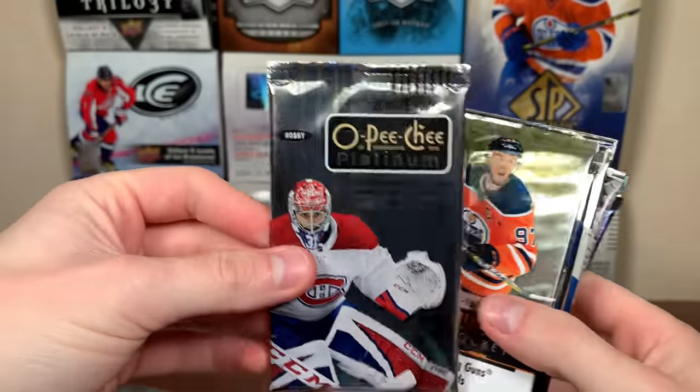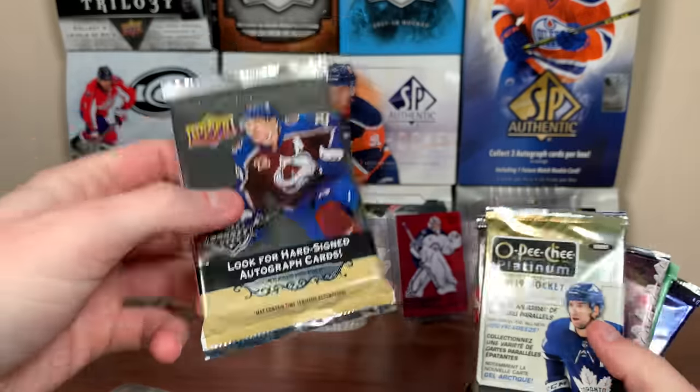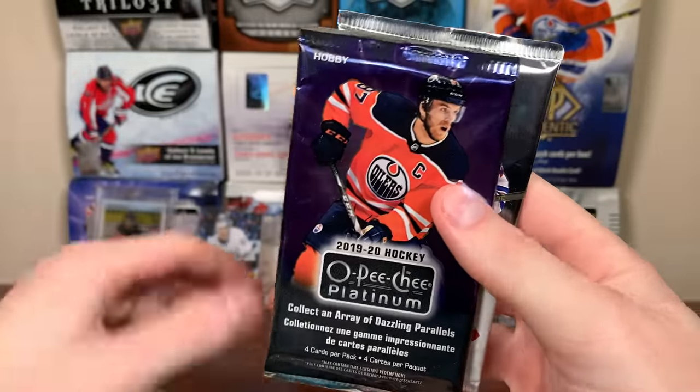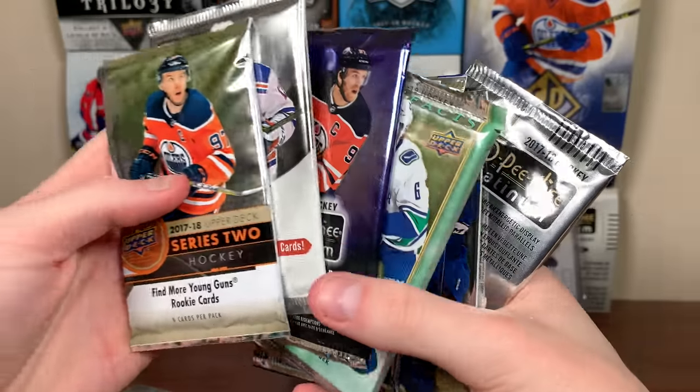A lot of packs in there — 17-18, that wasn't announced! Got 17-18 Series 2 Hunting Hot Dog Phil. 21-22 Artifacts, 18-19 Platinum, 2021 Artifacts. We got some Skybox Metal Universe. We got some 18-19 Artifacts, 19-20 Platinum, and 2020 SBA. Nine packs — all pretty darn interesting!